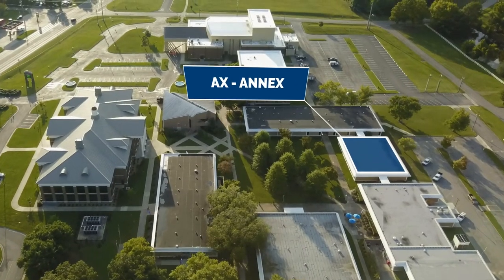The Annex Building houses our campus bookstore called Textbooks Etc., and various academic courses are taught here throughout the year.